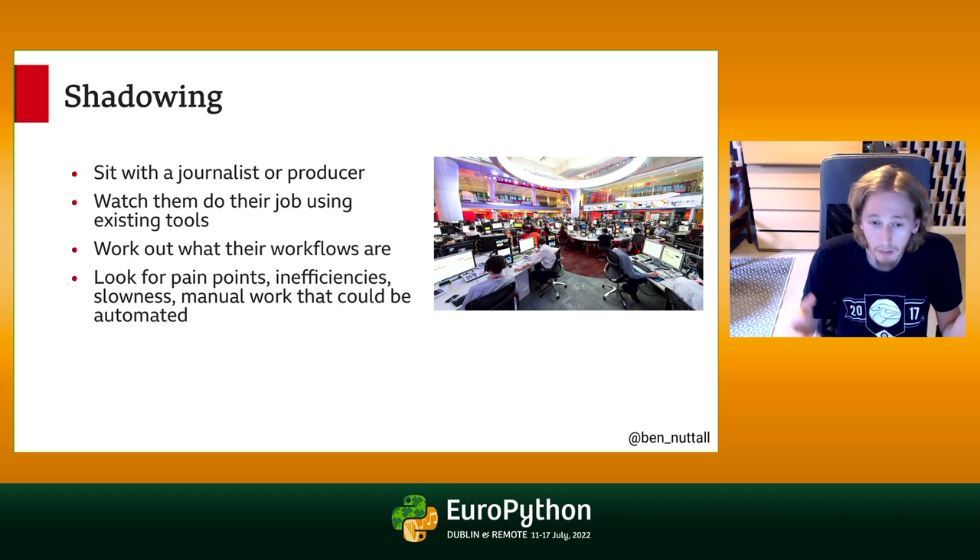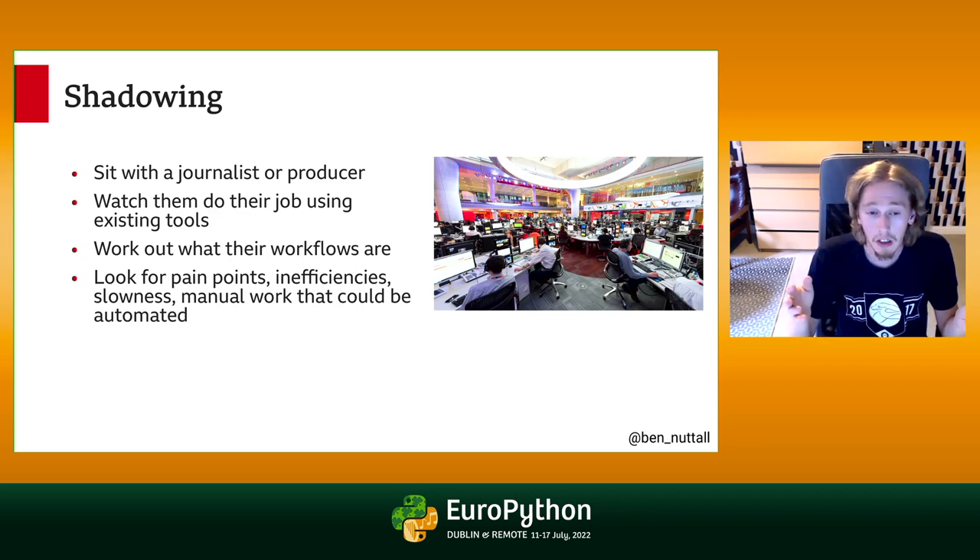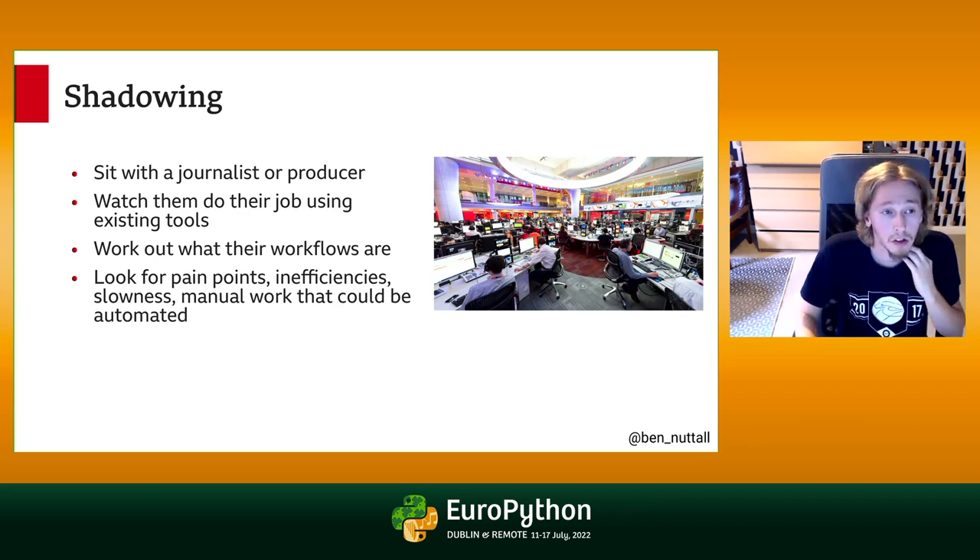Because I started this job a couple of months before the pandemic, I never did any shadowing until very recently. It's been a real boost to my awareness of what it's really like working on the newsroom floor or in a local radio station. Actually going there, sitting and watching them use tools, working out their workflows, looking for pain points, inefficiencies, manual work that could be automated — finding ways to make their lives better. Sometimes something takes an hour currently and we can automate it so it just happens, giving them back that time.